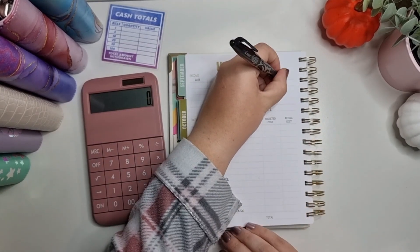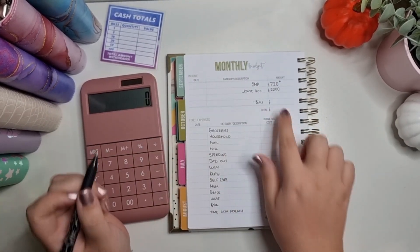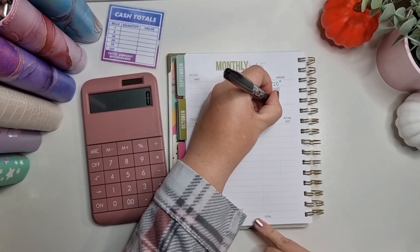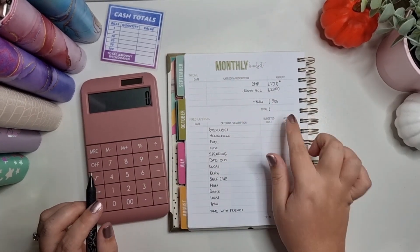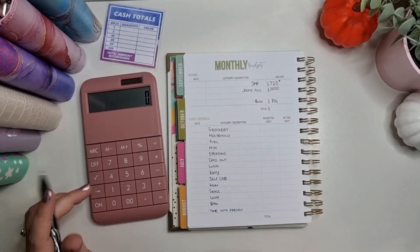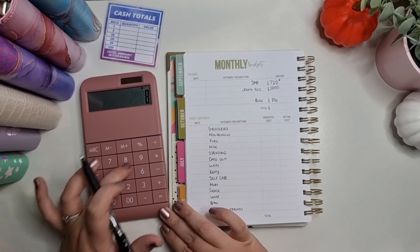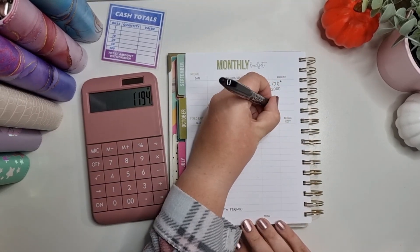I'm not even counting my SMP bills because that covers my bills alone. The joint account bills actually come to £806. For this cash stuffing, until I get back to normal pay, I'll just be using the joint account money. So we've got £2,000 minus £806, which leaves us with £1,194.